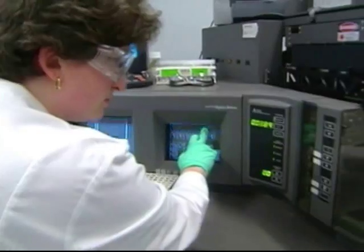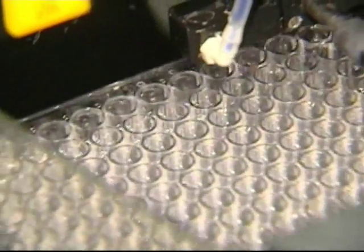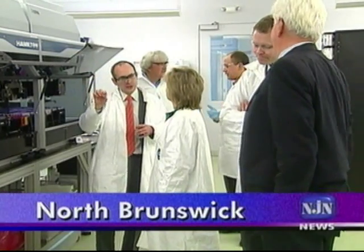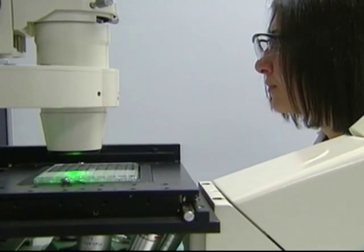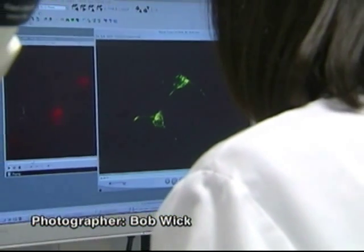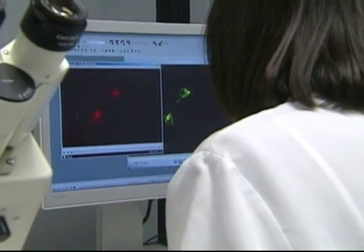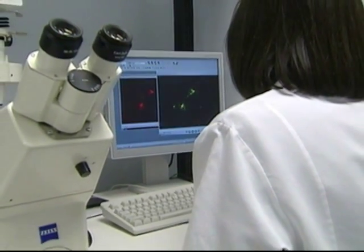The innovation that this company is built on came out of basic research done by Nobel laureate Gunter Blobel and Kambiz Shekdar at Rockefeller University. It's a technique for improving the efficiency and accuracy with which genetically modified cells can be prepared for tests of prospective drug compounds. When you're doing drug discovery, you try to replicate some disease in a miniaturized system, in a cell that has the diseased genes.